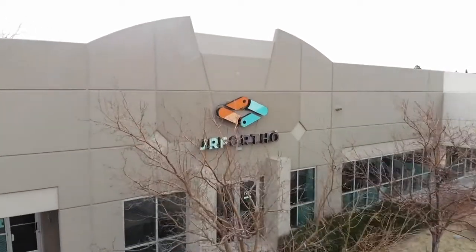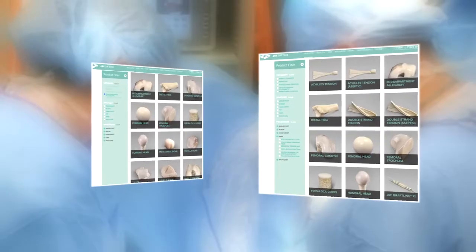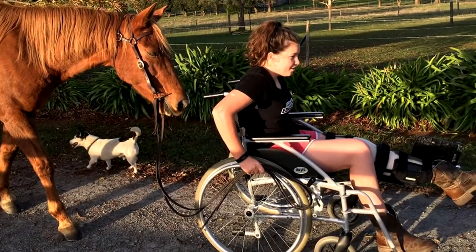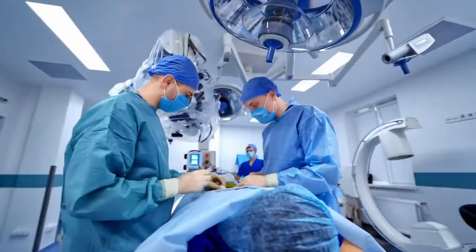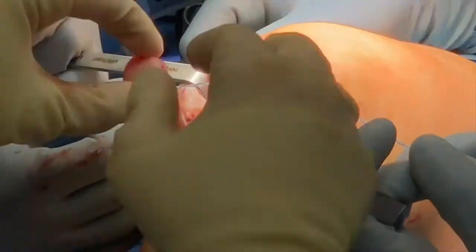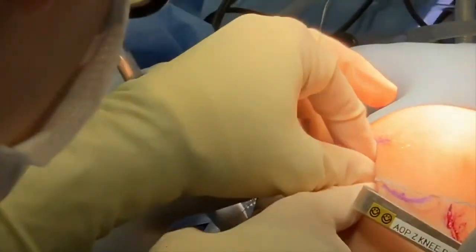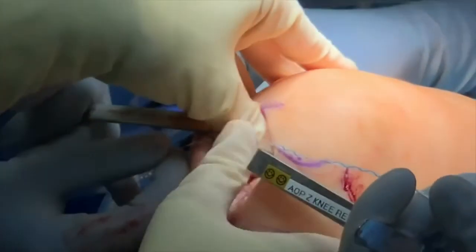One of the things that sets JRF Ortho apart is our specialization. We are solely focused on sports medicine allografts. We provide over 60% of all osteochondral allografts in the world. Patients are impacted every day by cartilage damage, and we give the surgeons tools and tissue to transplant and replace those cartilage damaged areas.